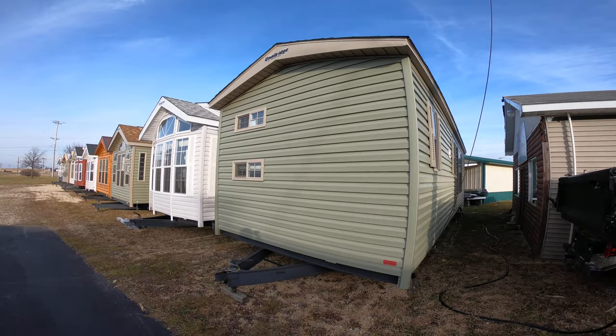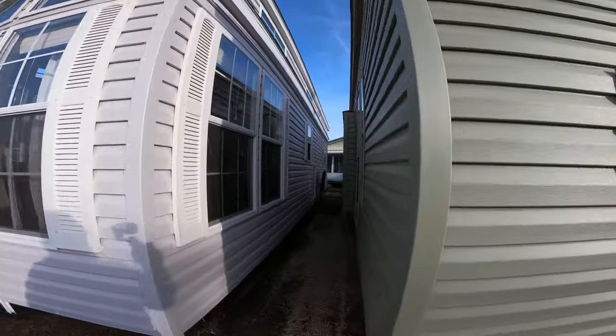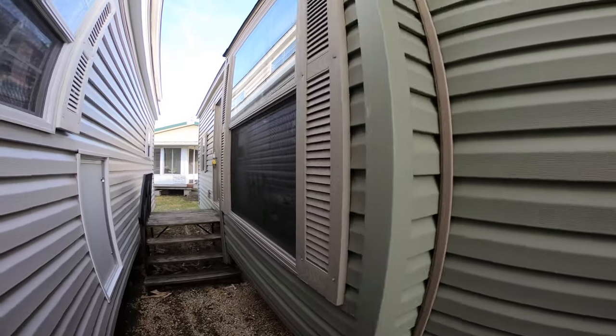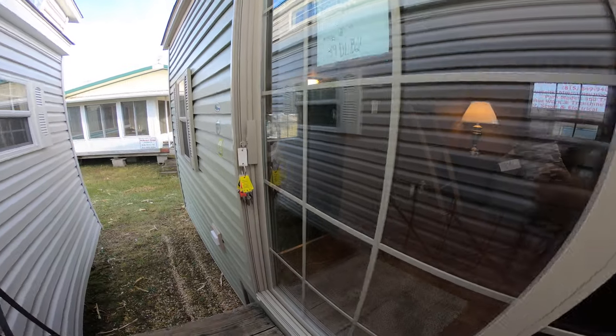It's got a house type rear entry door and a six foot vinyl thermal pane patio door — that's the entry into the bunk room. The tan window and door package is nice because you can put tan skirting on it.